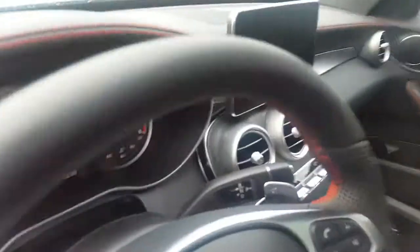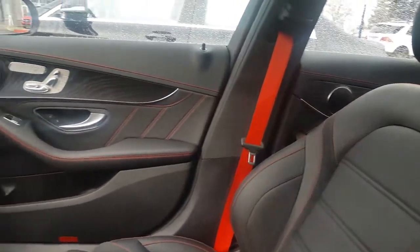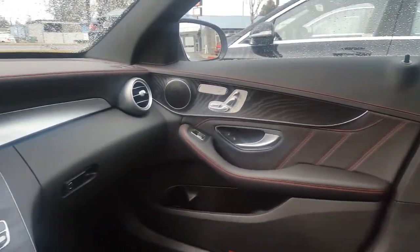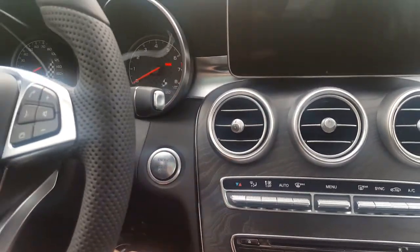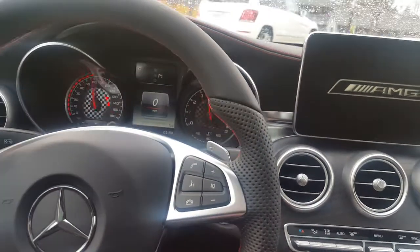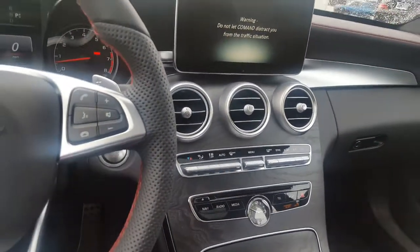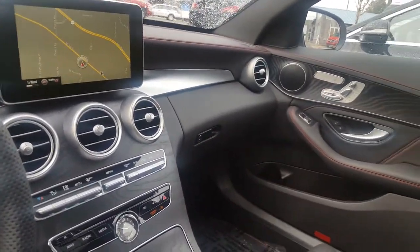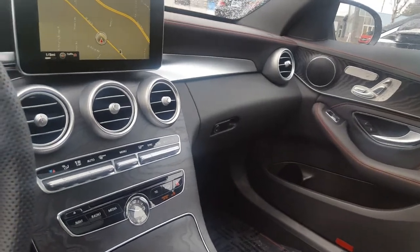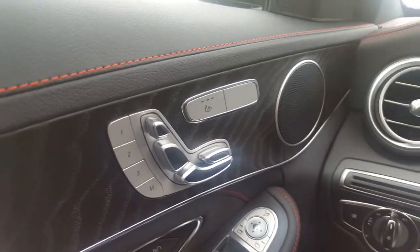That's the interior — real leather with nice red accents and wood ash trim. This has push-button start. It also has some nice comfort features including completely adjustable seats that are heated as well.